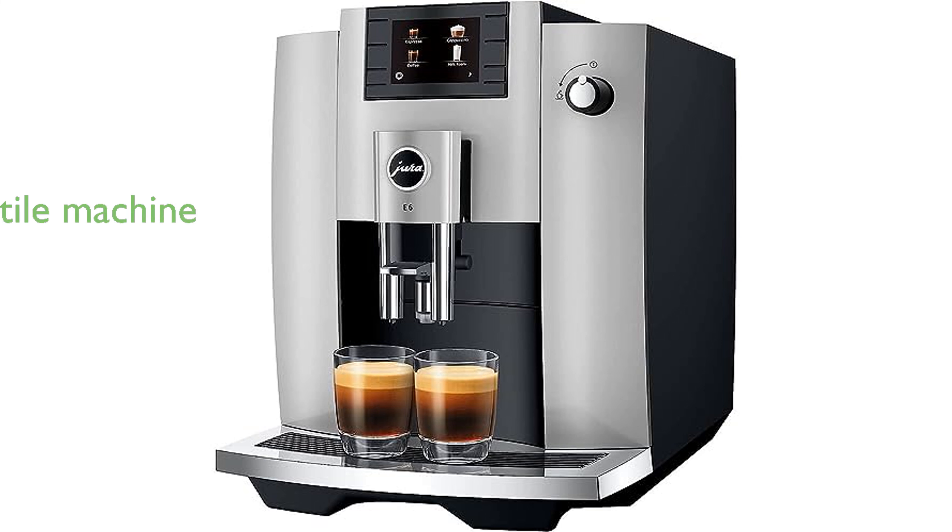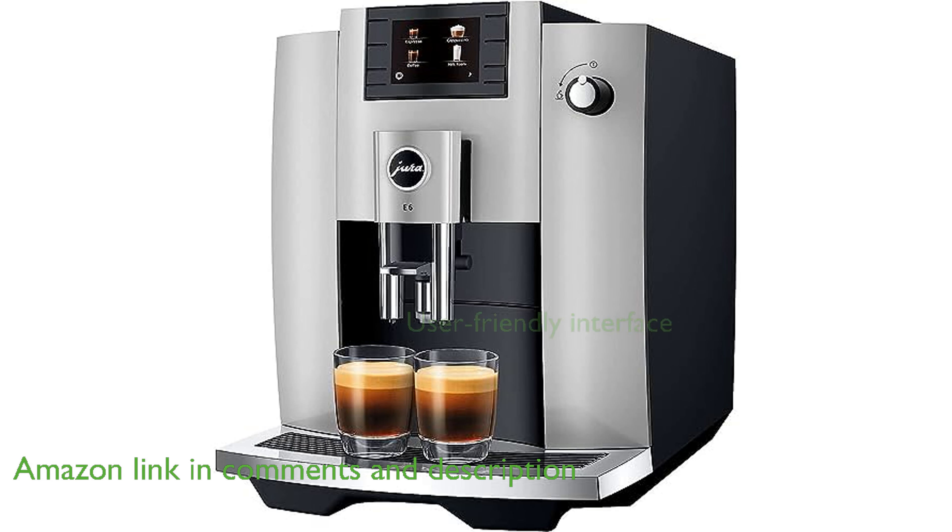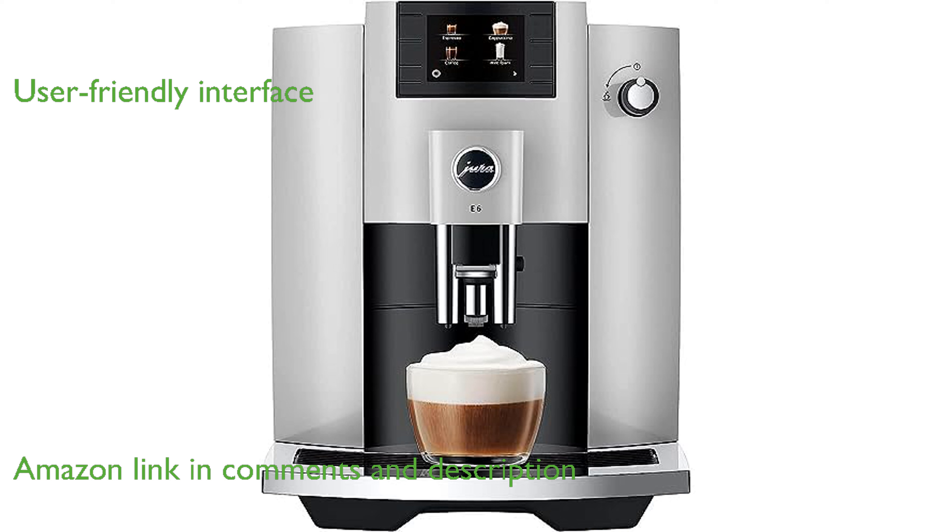The Jura E6 Platinum is a versatile coffee machine that effortlessly grinds, tamps, brews, froths, and cleanses itself within 60 seconds. With its intuitive color display and integrated maintenance programs, the Jura E6 ensures a user-friendly experience.